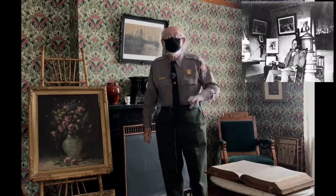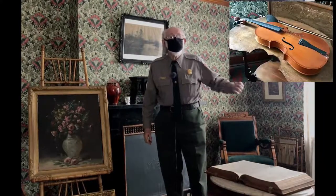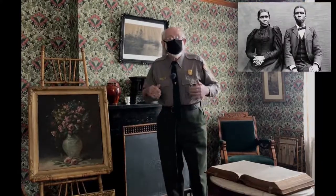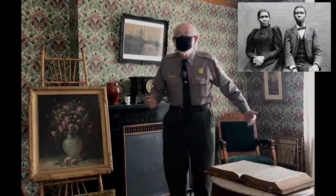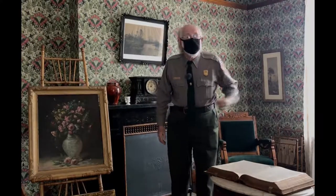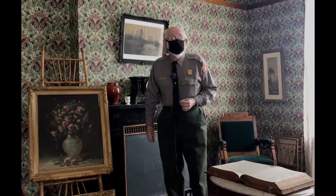We're standing in the formal parlor. This was a place where the family could show off their position — state to the world that they had arrived. All of the furnishings in the room are from the family, with the exception of the violin, which is similar to the one Paul actually had, and he did play. This was a place where very special guests could be entertained, separate from the rest of the house. The fact that Paul was able to purchase the house speaks to his benefactors, his audience purchasing his work, and his ability to gain a mortgage — unique at the turn of the 19th century.